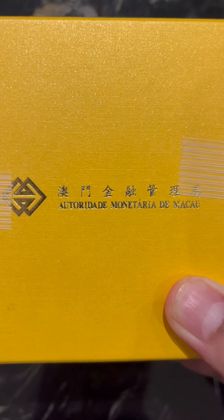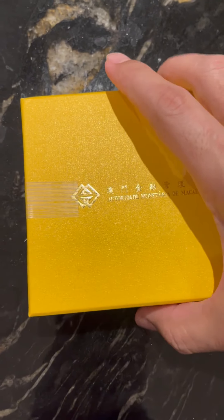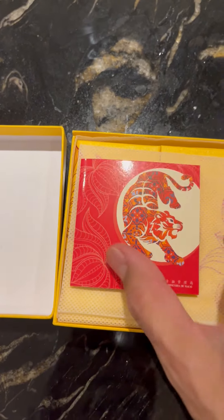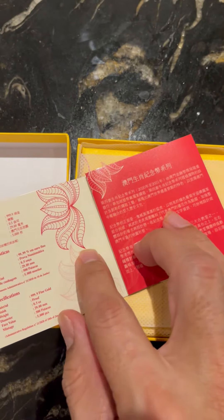I wish I could translate what the Mandarin — or is it Cantonese — says, but there you go. Anyway, it's quite a special packaging. Put that to one side. You get this commemorative booklet explaining everything about it.